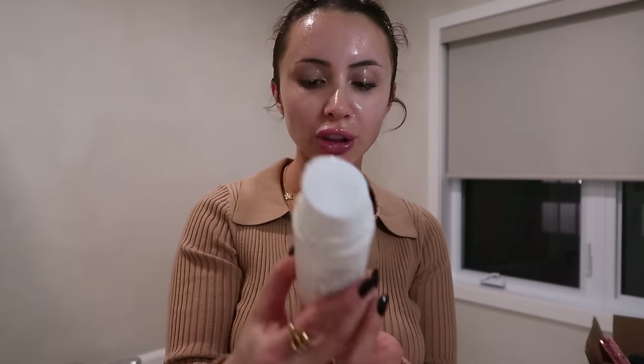This Tatcha Camellia Cleansing Oil. I want to say 80% of my skincare is Tatcha, which is annoying because it's really expensive, but my skin just absolutely loves it. And then while my face is still wet, I take this cleanser — this oxygen cleanser from Skin Better Science. I love this cleanser.